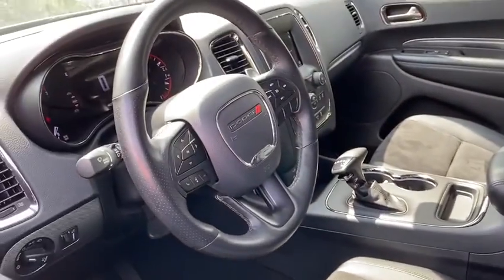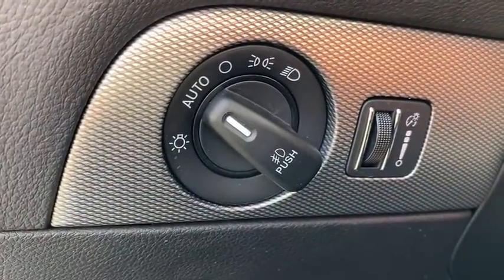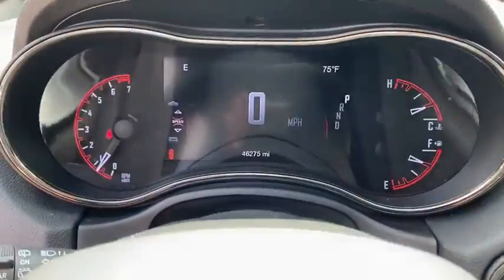Underneath are sturdy body-on-frame mechanicals and the option for a powerful V8 engine. This vehicle has less than 50,000 miles. Here are some of this vehicle's great options.